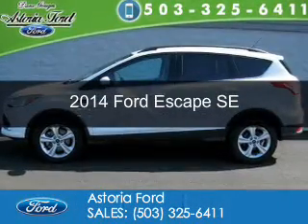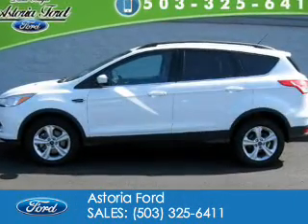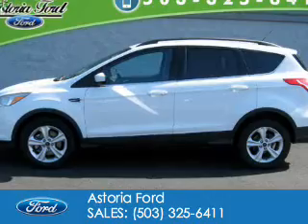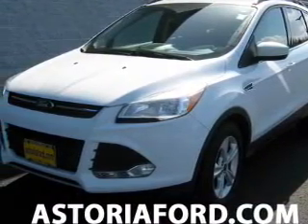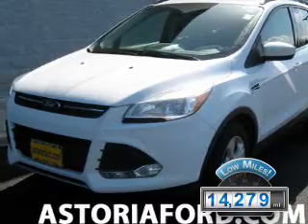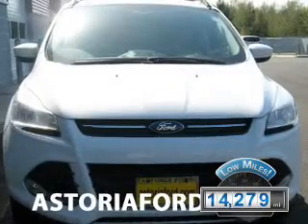This is a used 2014 Ford Escape. It's powered by four-wheel drive, a two-liter, four-cylinder engine, and a six-speed automatic transmission. With fewer than 15,000 miles, this vehicle has a long road ahead.